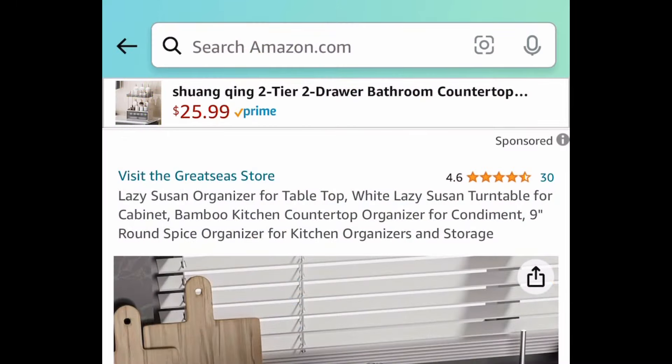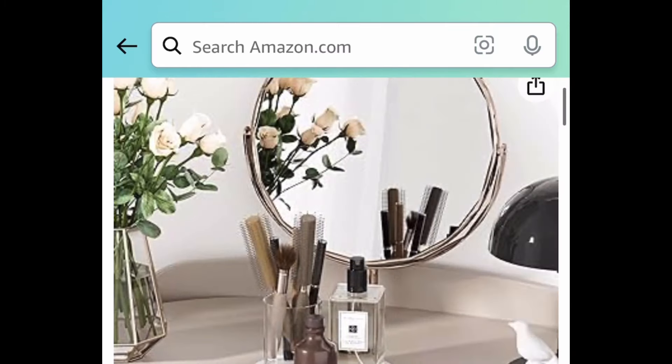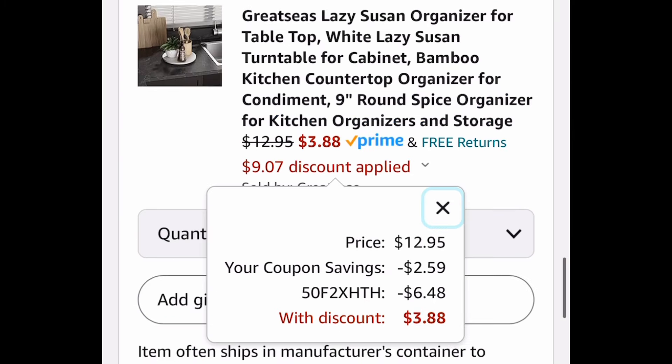Without further ado, let's get started with the crazy ones! We have this bamboo lazy Susan — you get to choose from different sizes and different colors. You're not going to believe the price. This is currently priced at $12.95; clip the coupon, put in a code, and get it for just $3.88.